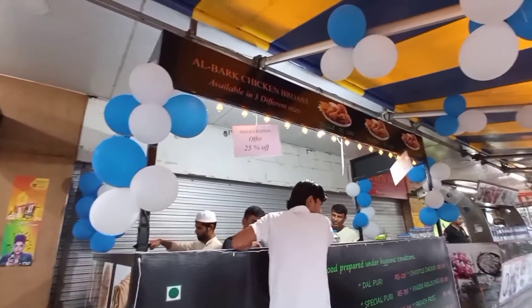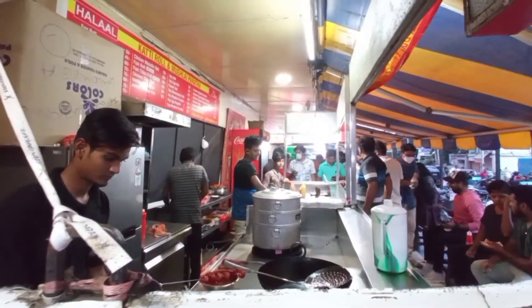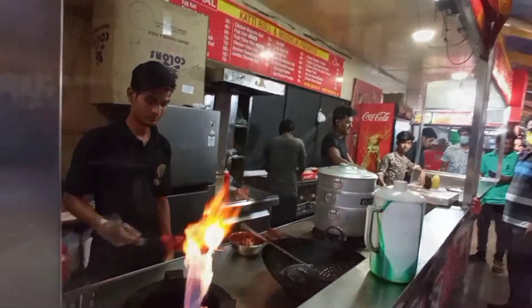Hello my dear friends, welcome back to another video. Right now I am in front of Shraddha Shopping Mall — it's a very famous shopping mall in Kalaburgi. You can see the small outlets in front of the shopping mall.